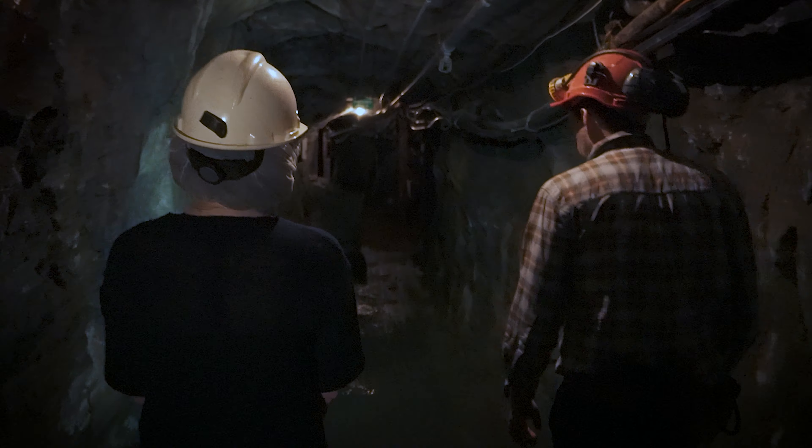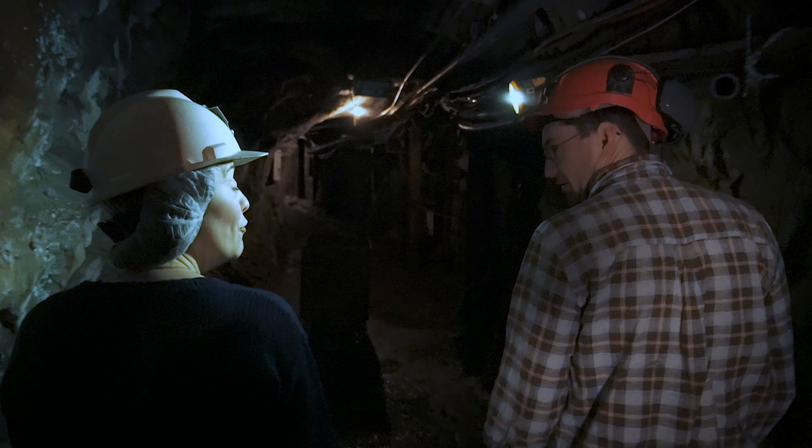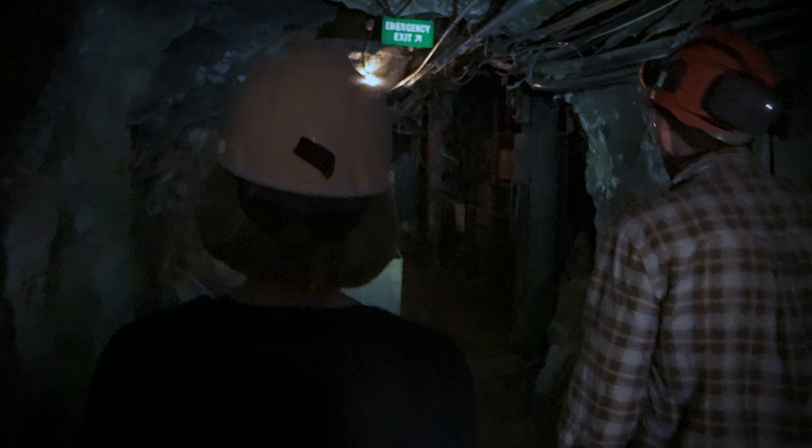Alright, welcome to level two. You're now 61 metres underground. That's quite deep - it is a fair way down. That's equivalent to a 40 storey building.